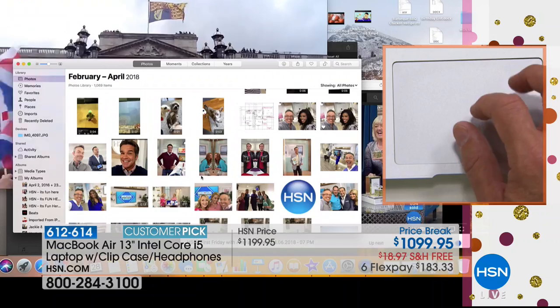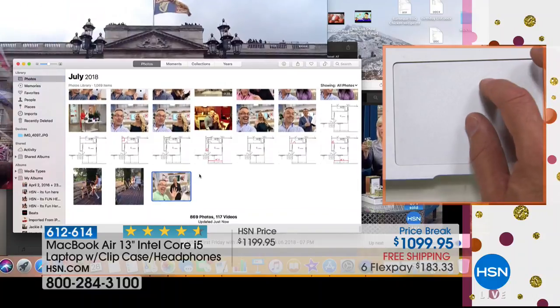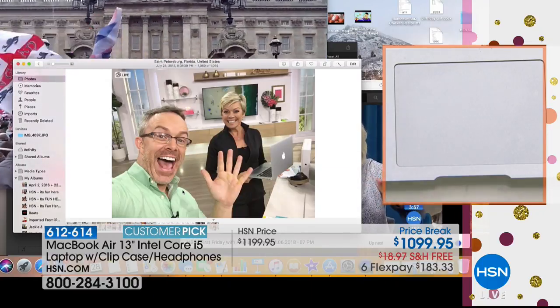Remember when I came out here earlier? We took a photo on my phone. This 128 gigabytes of storage is all backed up — and that photo I took on my phone is already there on the computer. It transferred automatically.